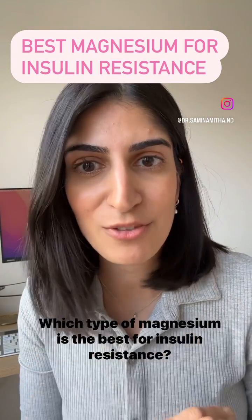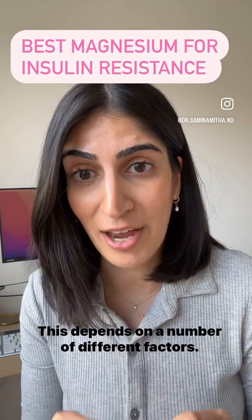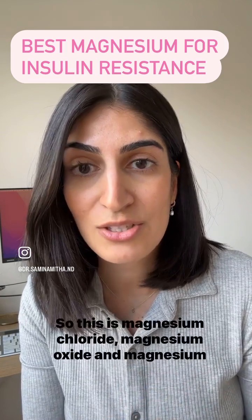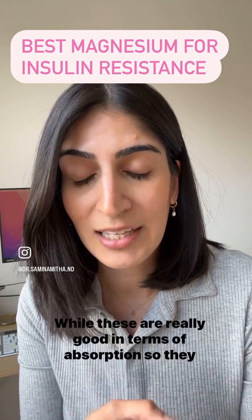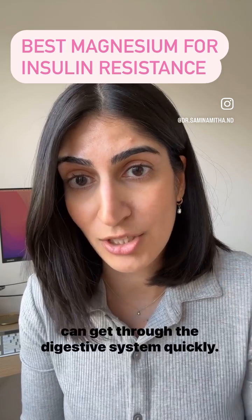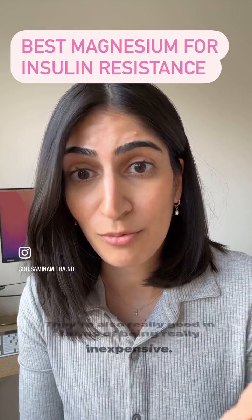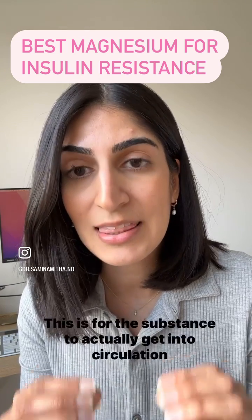Which type of magnesium is the best for insulin resistance? This depends on a number of different factors. The first thing is what are the studies using — they're actually using magnesium in inorganic salts, so this is magnesium chloride, magnesium oxide, and magnesium hydroxide. While these are really good in terms of absorption, so they can get through the digestive system quickly, they lack bioavailability. They're also really good in terms of being inexpensive.